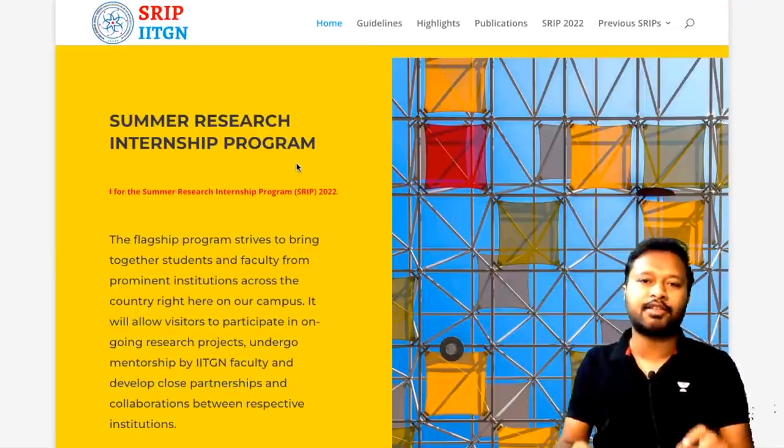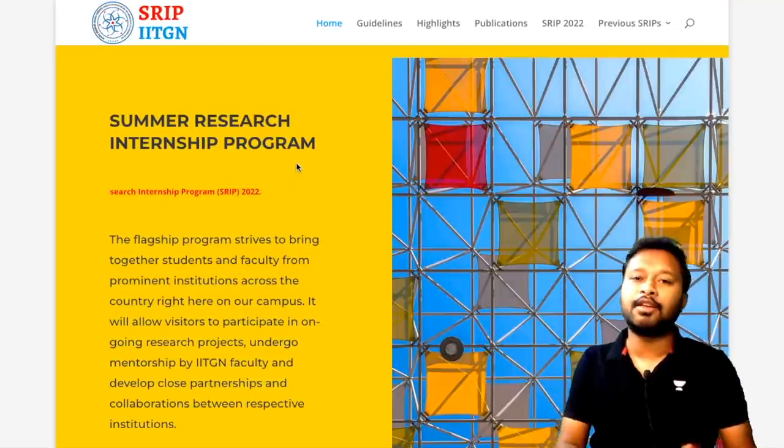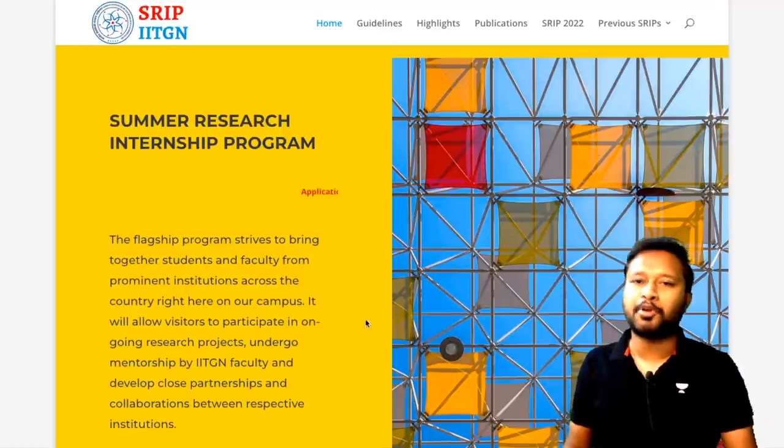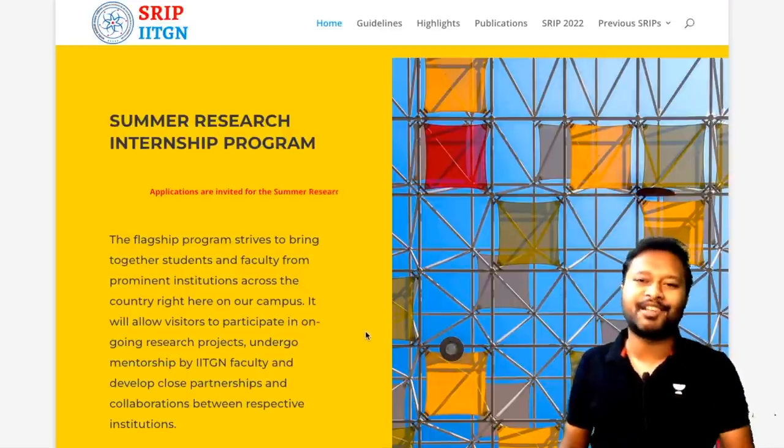If you are interested in watching a specific part of this video, timestamps are available in the description so you can scroll to a particular section. Now without wasting any time, let's continue.